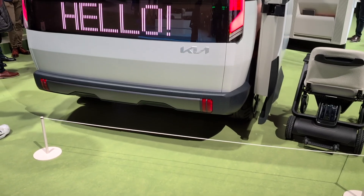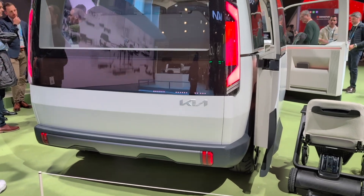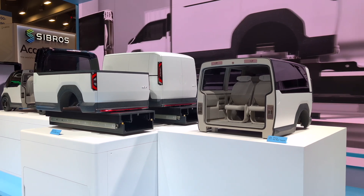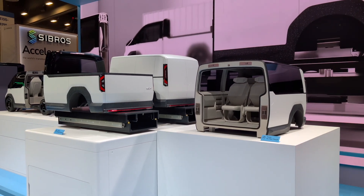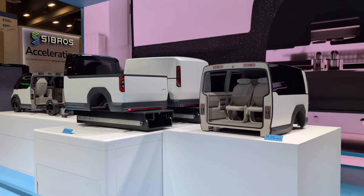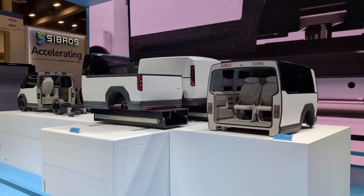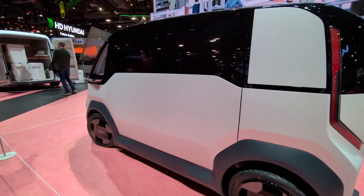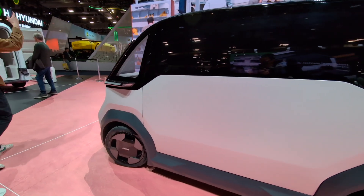The platform will start with the PV5 as its base, but will take on a range of appearances thanks to a structural body that is simple to alter in the manufacturing process. Kia wants the family of PVVs to synergize with one another and eventually the outside world. For example, the tiny PV1 can offload a much larger PV7's rear cargo haul.